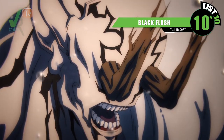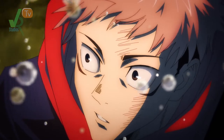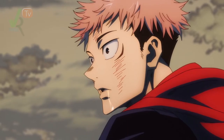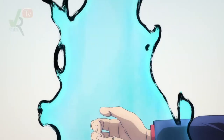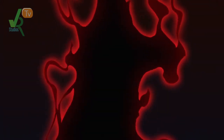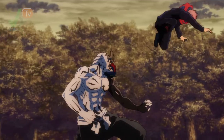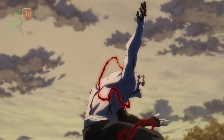Starting off this list at number 10 with Yuji Itadori's Black Flash. With every anime comes those times when a character has to overcome their limits and perform techniques they would not be able to do regularly. Black Flash is one of those techniques. To pull it off, one has to have total concentration to slip into the zone of heightened human ability, with a bit of luck. Though not a signature technique of Yuji, he did manage to pull it off 4 times in a row in stunning fashion against Hanami.